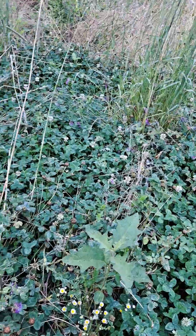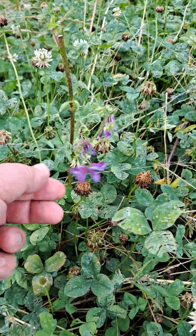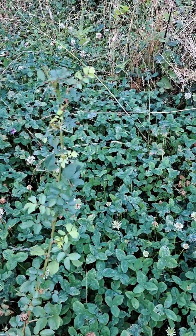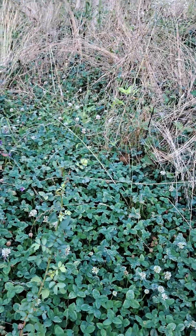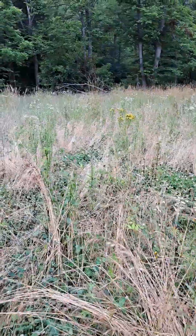Every once in a while there's a leftover of stuff that we planted, but most of what's showing up here is volunteer. And there's a cotton-picking multiflora rose over there. But look at the pollinators over here on these yellow flowers.